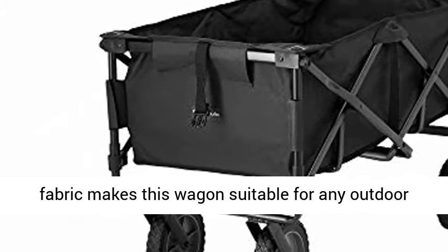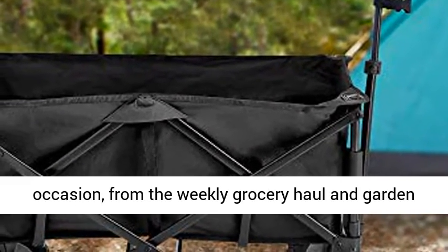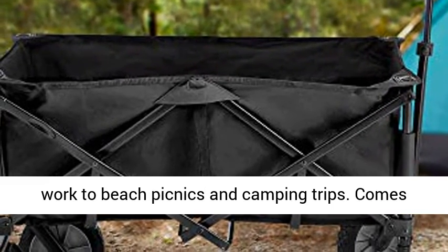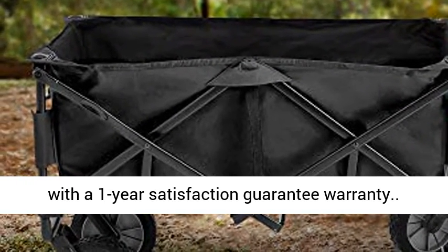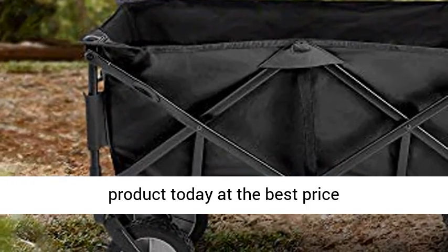Versatile multi-purpose wagon — durable, weather-resistant fabric makes this wagon suitable for any outdoor occasion, from the weekly grocery haul and garden work to beach picnics and camping trips. Comes with a 1-year satisfaction guarantee warranty. Click the link in the description to get this product today at the best price.